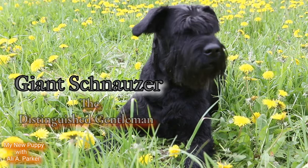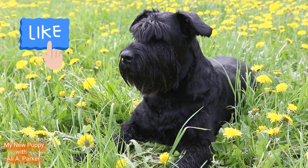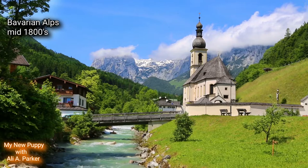The Giant Schnauzer, or the Distinguished Gentleman. We're going to get into this breed and its characteristics. But before we get started, hit that like button — it helps this channel bring more videos like this to you. Subscribe, and I'm your host, Ali A. Parker.